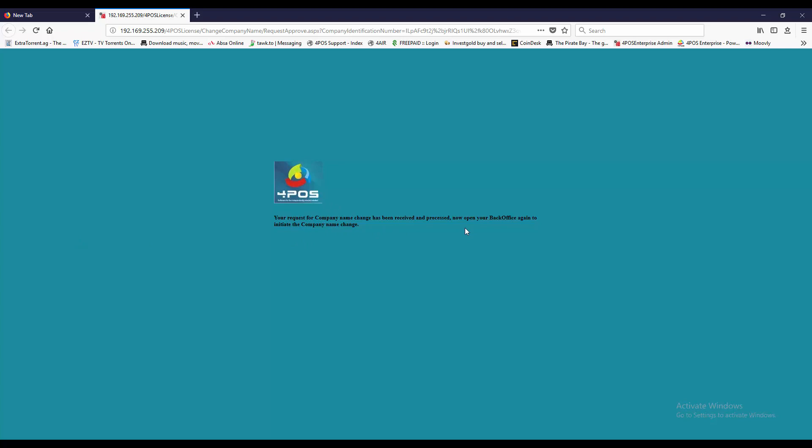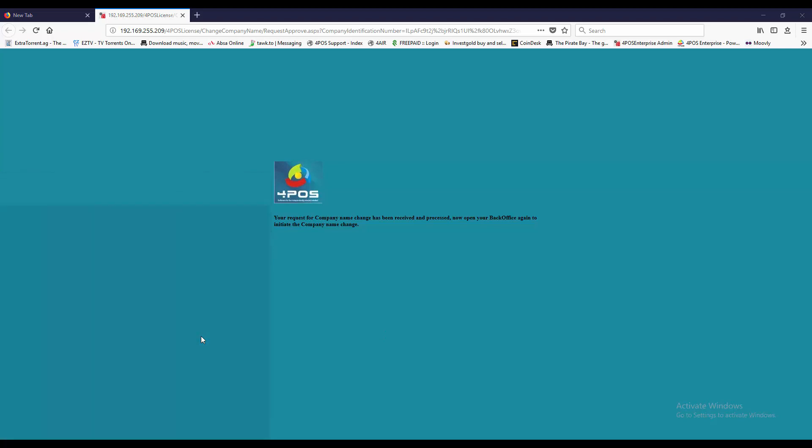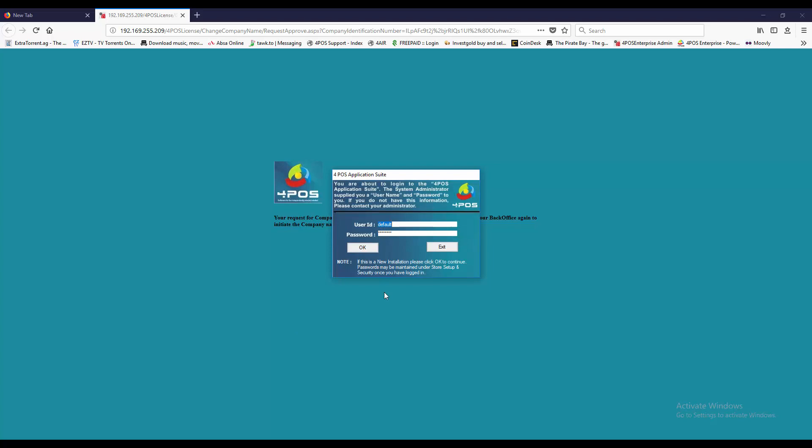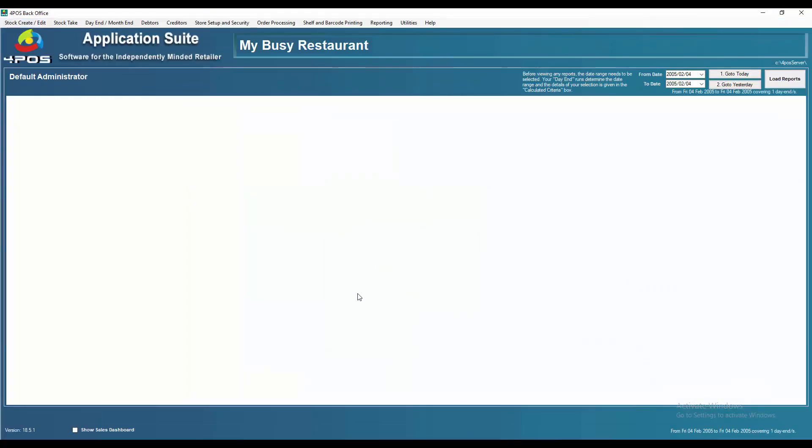Once you click on the link, your request for a company name change has been received. Open up your backoffice program and allow it to run. Once your backoffice is open, log in with your usual passwords as per normal. As you can see, my business name has now changed to 'My Busy Restaurant' — and that's as simple as it is. Enjoy.